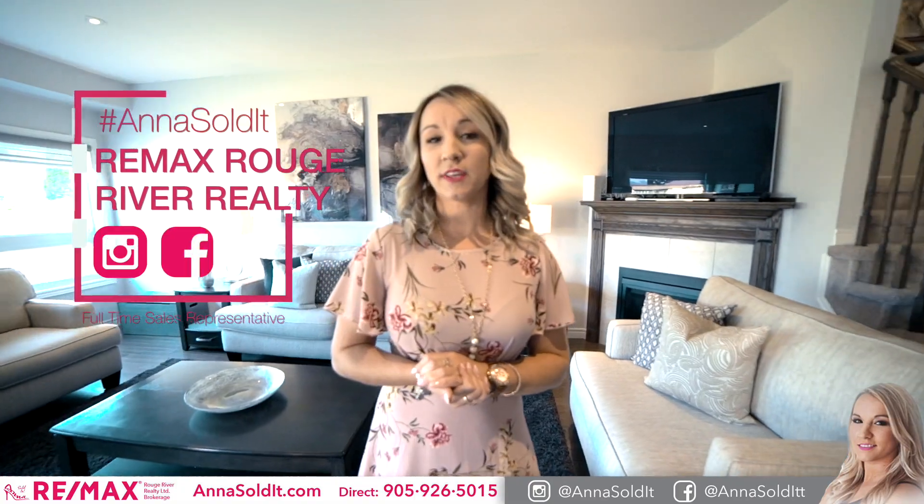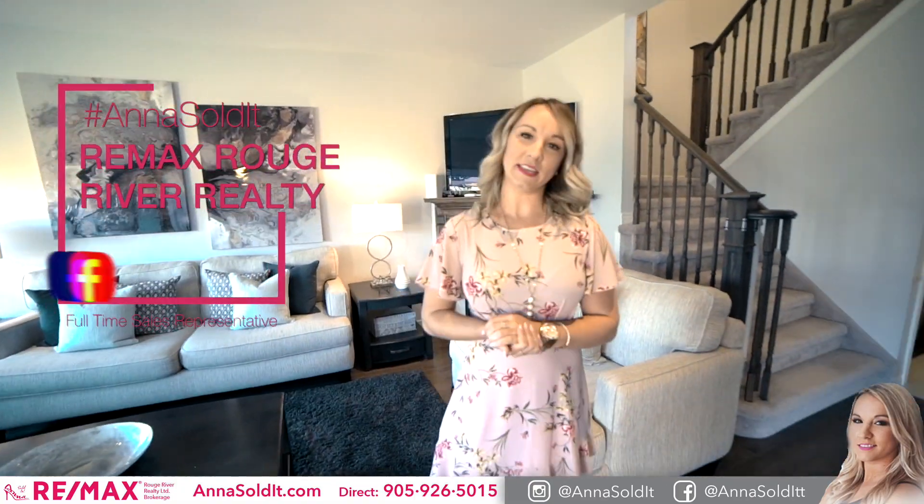I know you enjoyed the tour of this beautiful home. If you'd like to schedule a private showing, reach out at the contact information below. You can also follow me on social media at AnnaSoldIt. Stay tuned for all the local amenities.